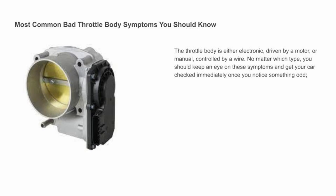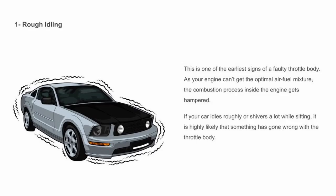Rough idling — this is one of the earliest signs of a faulty throttle body. As your engine can't get the optimal air-fuel mixture, the combustion process inside the engine gets hampered. If your car idles roughly or shivers a lot while sitting, it is highly likely that something has gone wrong with the throttle body.